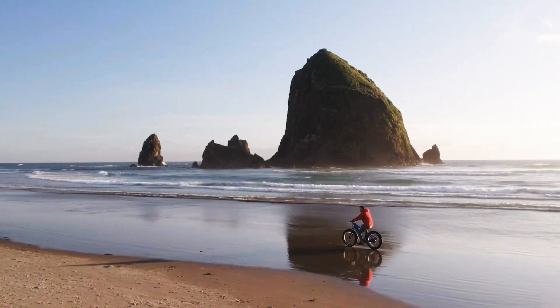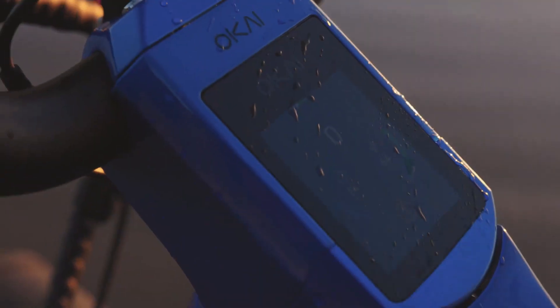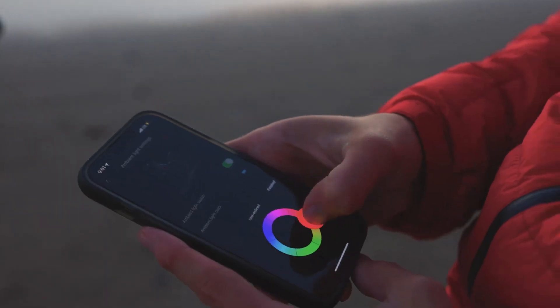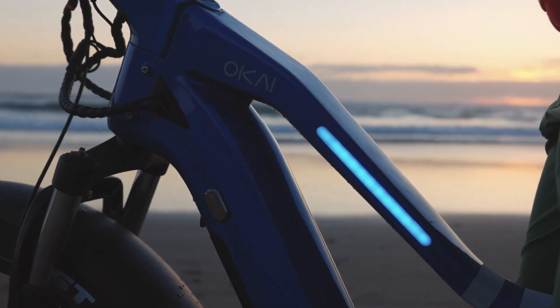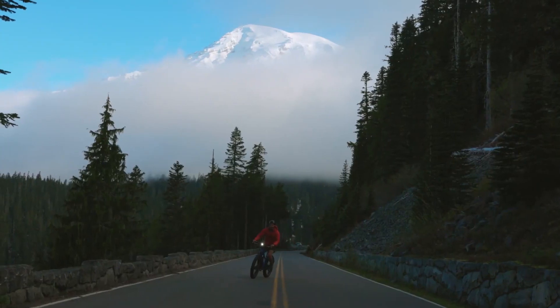The scooter incorporates safety features such as responsive brakes and durable tires to ensure reliable stopping power and traction. Some models may also include additional safety features like turn signals and a horn.